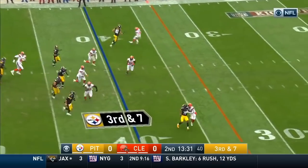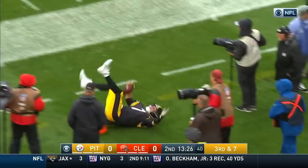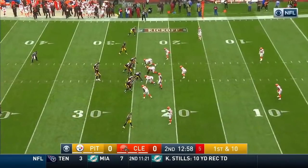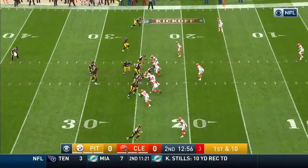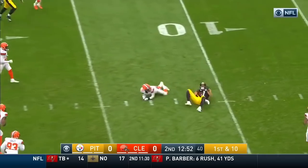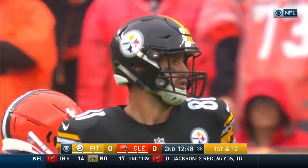On the move, gonna run — 35, 30, 25 — and out of bounds for a first down Pittsburgh, just inside the 25. The quick pass is complete inside the 15 to the 11, Jesse James. A little RPO on their offense.